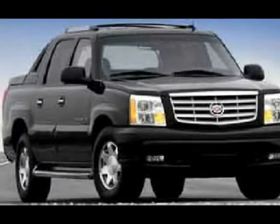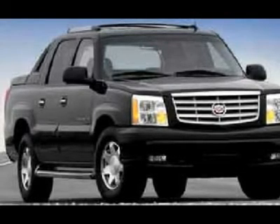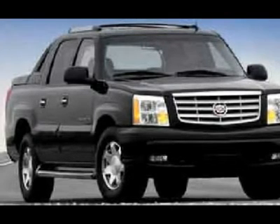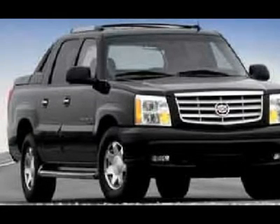HomeLink system with reprogrammable lighting, security and garage buttons, LATCH child safety system, rear window defroster, fog lights, factory floor mats, locking tailgate, wood grain dash and door trim.